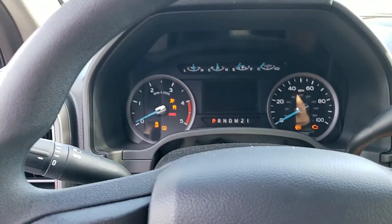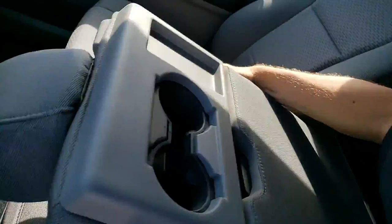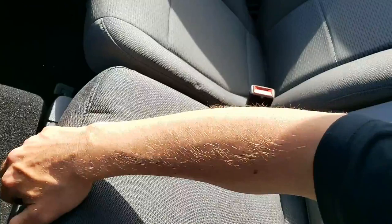Let me turn this bad boy on. It only has 88 miles and he had to go 40 miles to go get it. The center console right here — by the way, it flips up with storage underneath.